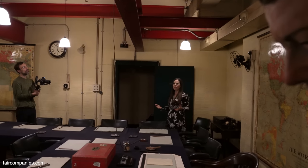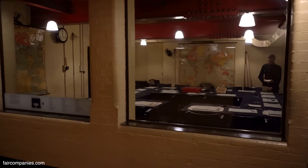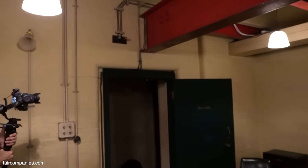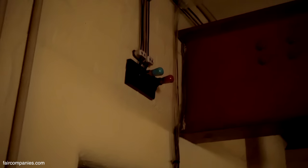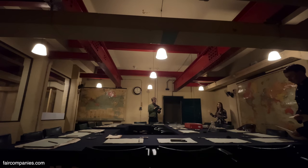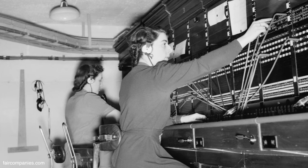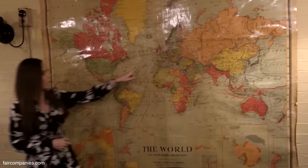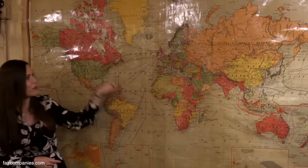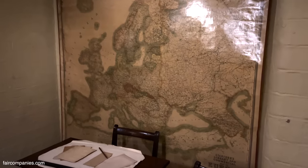People working down here for hours on end would get quite disoriented — you're in the darkness the whole time, not knowing what time of day it is. There's a red and green light over the door: green means it's okay, red means there's an air raid happening, just to keep them updated on what's going on above ground. This was one of the most secret rooms — many people who worked on site never saw it. No women were allowed in here, so women who worked here during the war came back many years later and entered for the first time. We've got the maps on the wall, and I particularly love how large Britain is on this map compared to the rest of the world.